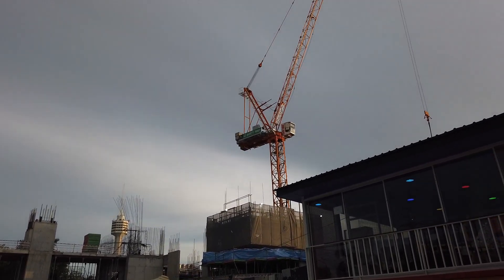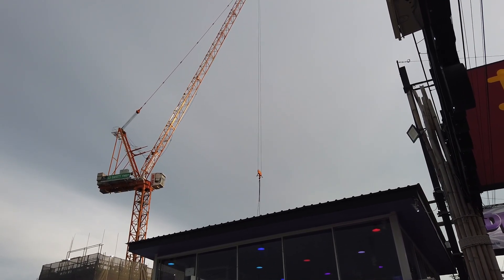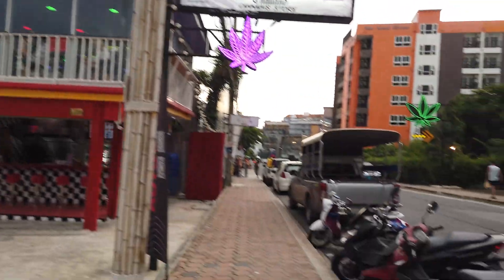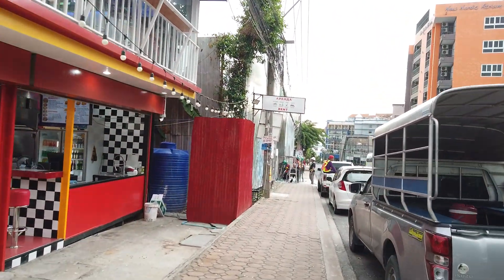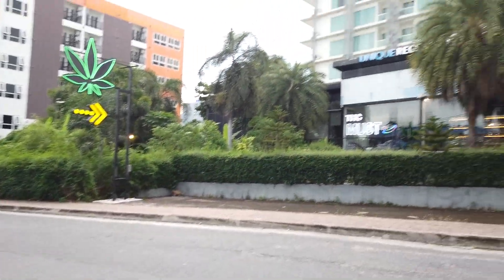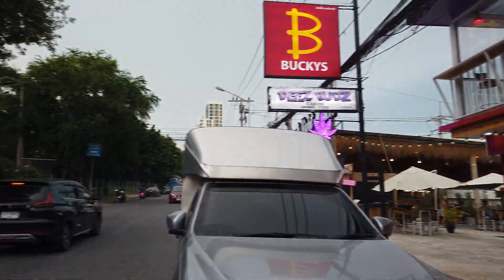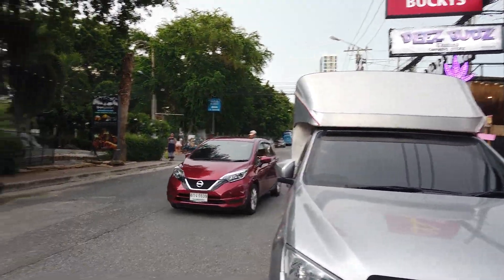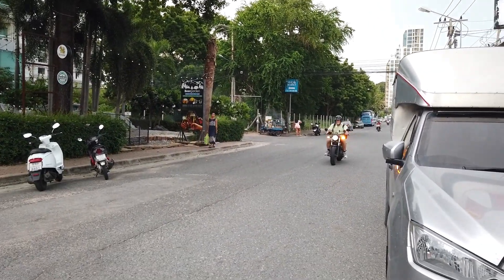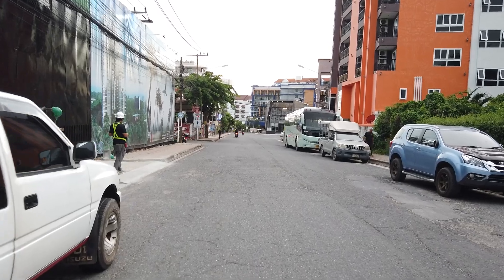Yeah, they're building this condo — big crane going up, it's working right now. This is supposedly one of the two Pratumnak night markets. The bigger one's on Soi 6 in Pratumnak — there's a huge night market over there. This one is technically a night market but there's nobody ever there, not many shops. One of the next videos I'll go to the night market on Soi 6 — it's big, probably a couple hundred vendors, lots of nice restaurants, lots of good stuff going on there.